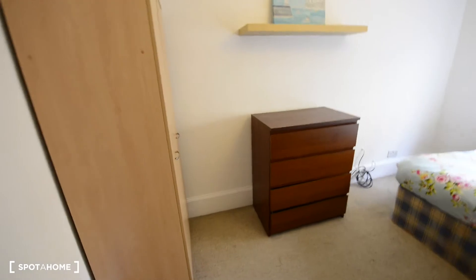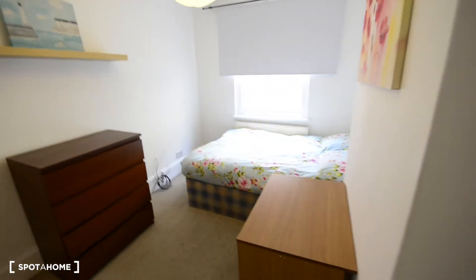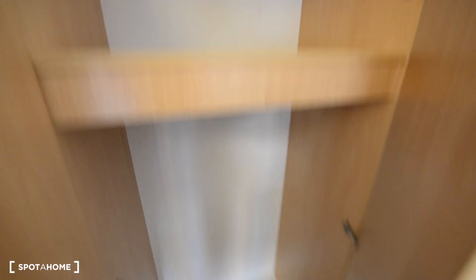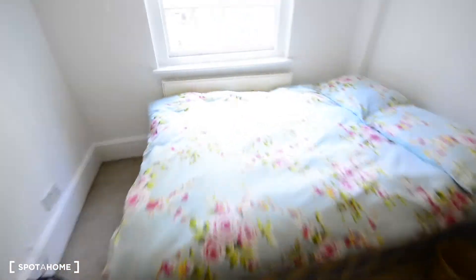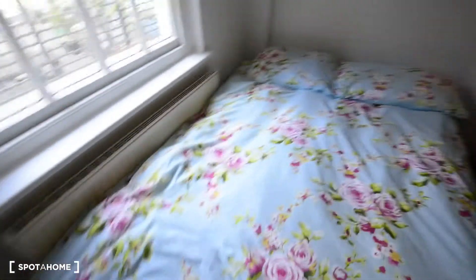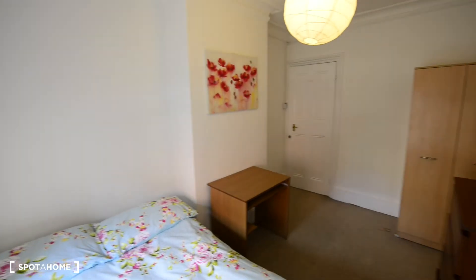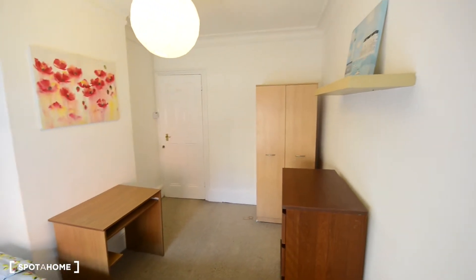And this is the bedroom. Looks nice, it's spacious. We have a desk, a chest of drawers, and the wardrobe. And you have a double bed here. This is the view to the courtyard.